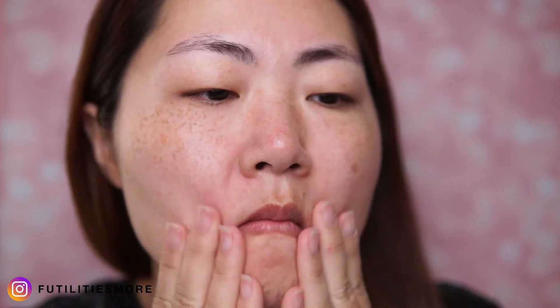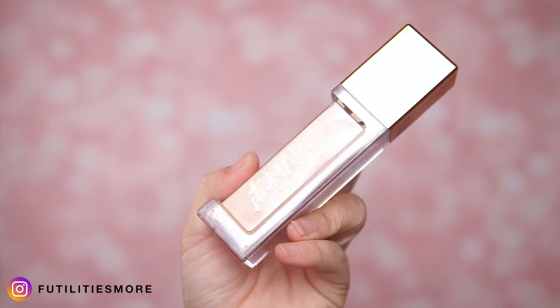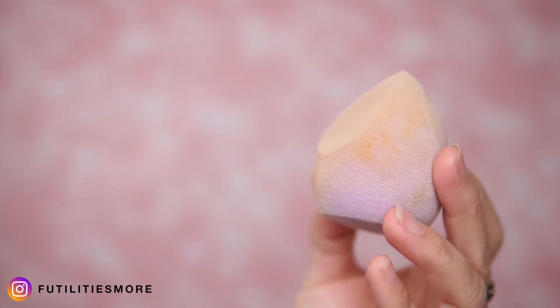These are affiliate links and it helps me to create content for Instagram and YouTube. My first step is always to prep my skin with a nice moisturizer. Then I'm using Urban Decay Stay Naked foundation and a blending sponge from Juno and Co.